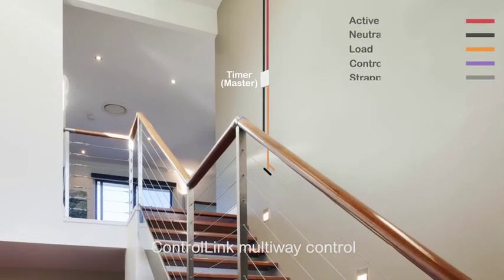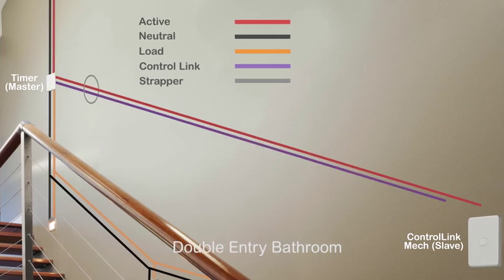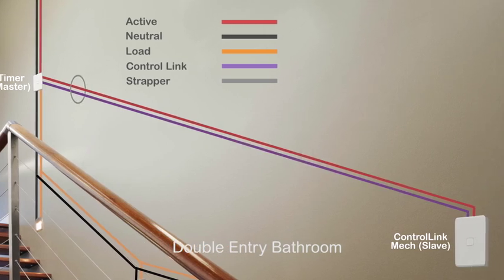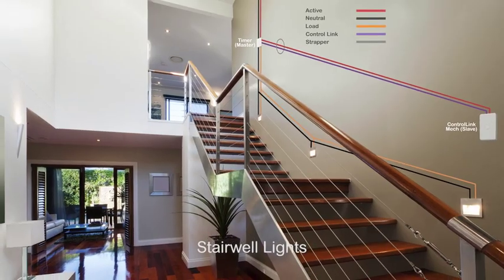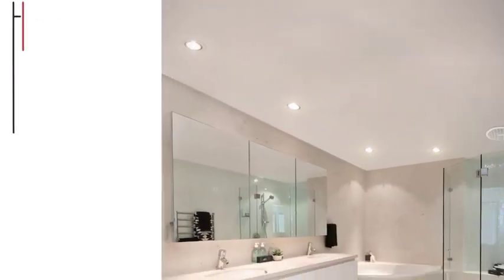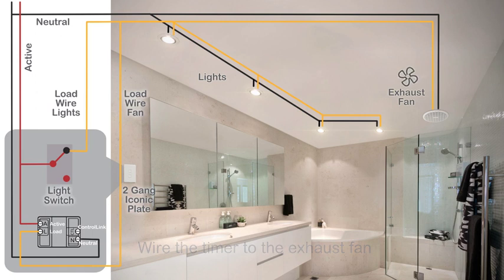Timers and time clocks can be remotely triggered using ControlLink, making them ideal for use in multi-way applications, like double entry bathrooms or at the top and bottom of a stairwell. ControlLink enabled 3-wire timers and time clocks can also be wired so a bathroom fan runs on after the light is switched off.